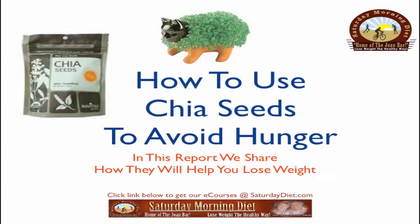How to use chia seeds to avoid hunger. In this report, we share how they will help you lose weight.